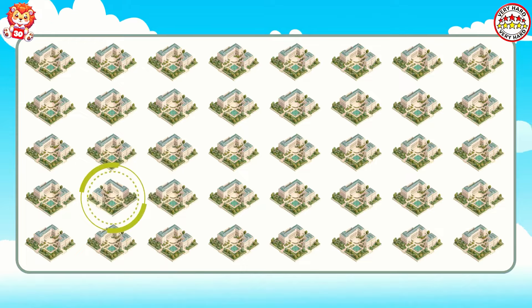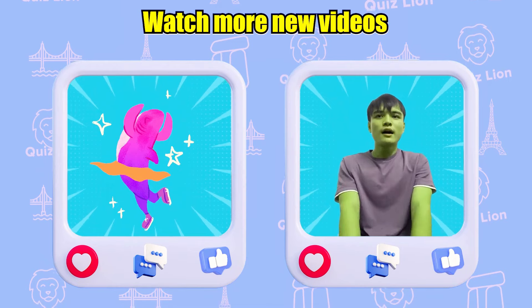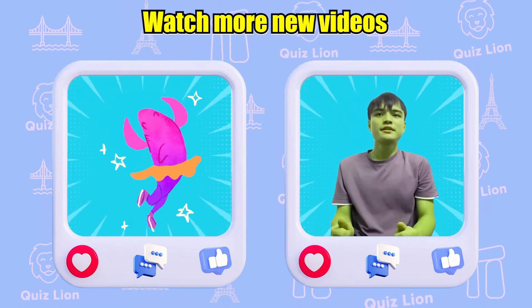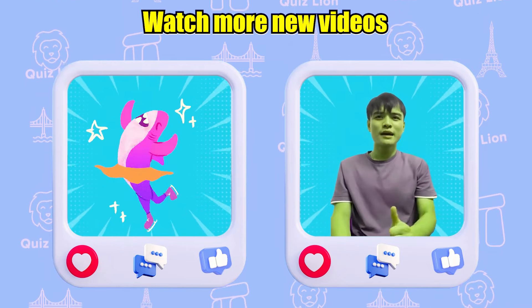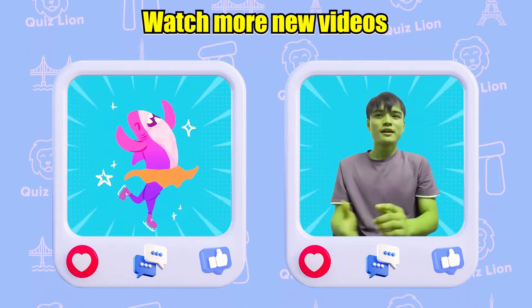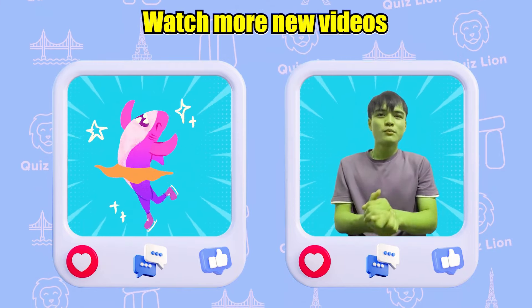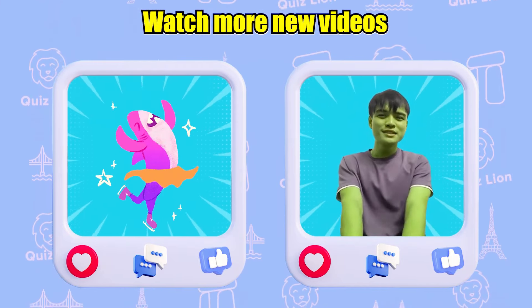We've reached the end of today's video. I hope you had a fun and educational time with WhizLion. Don't forget to hit like, subscribe, and turn on notifications so you never miss our latest videos. If you have any thoughts or suggestions, please leave them in the comments below. Thank you for watching, and we'll see you in the next video. Have an amazing day!